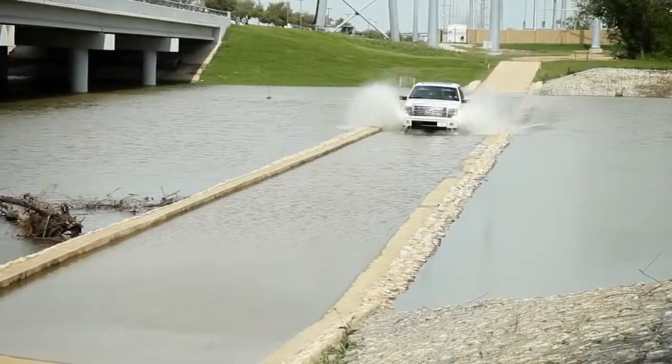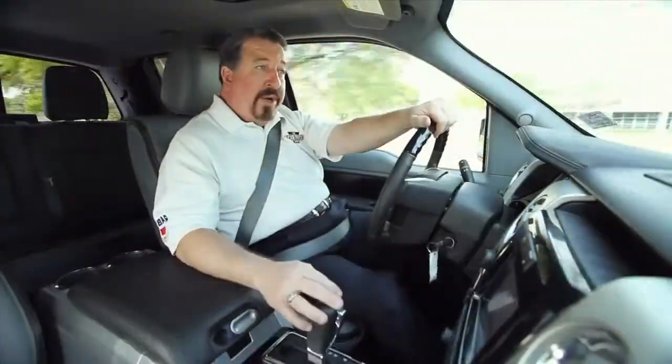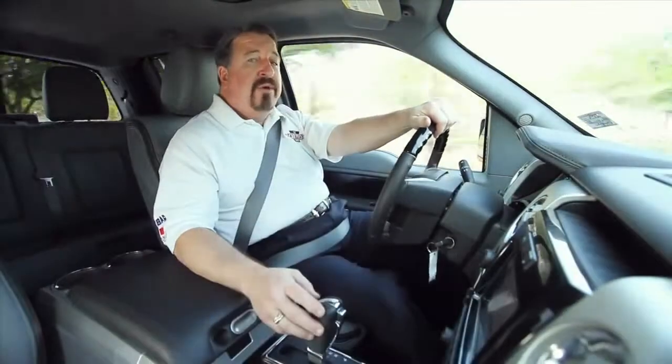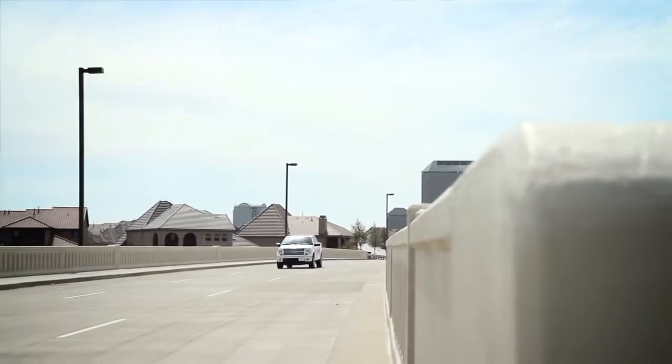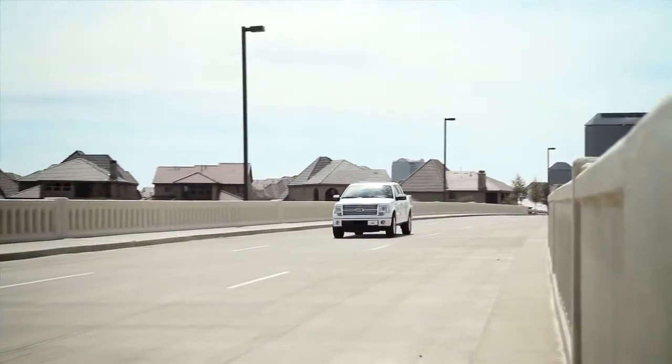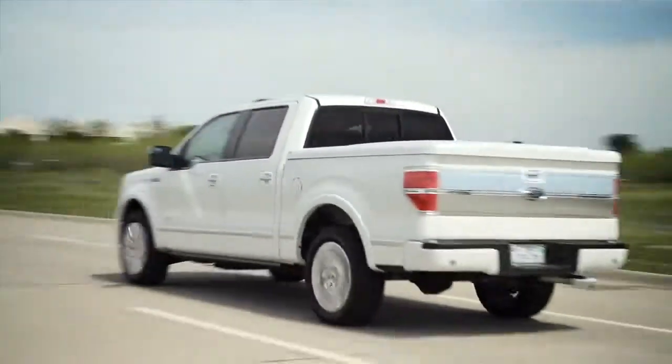The real story, however, is under the hood. This truck has the Ford 3.5-liter V6 EcoBoost, which gives you 365 horses and utilizes twin turbos to give you the power that you need. Not long ago it was inconceivable to think of putting a 6-cylinder in a truck like this, but today Ford is selling more 6-cylinder trucks than V8s for the first time ever.